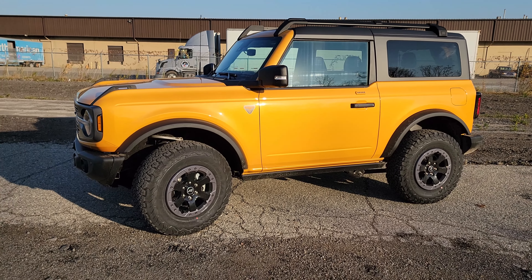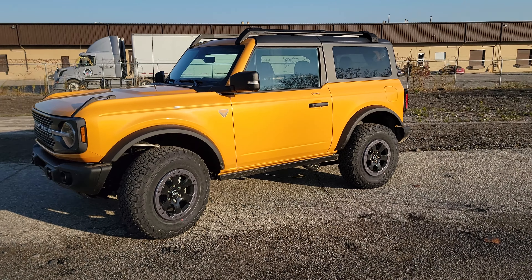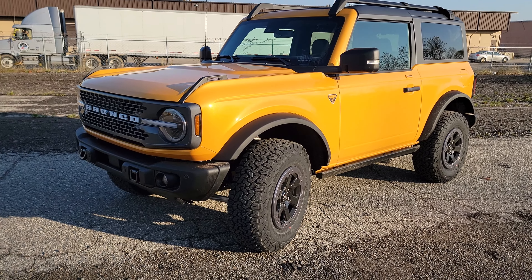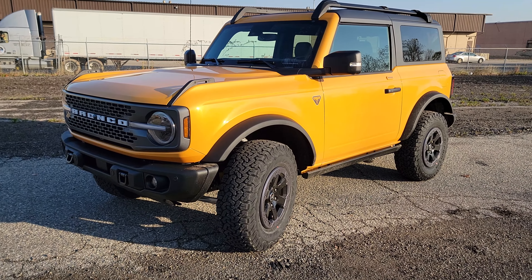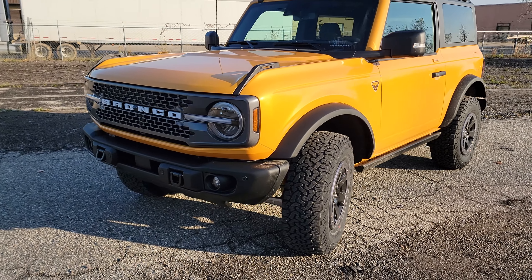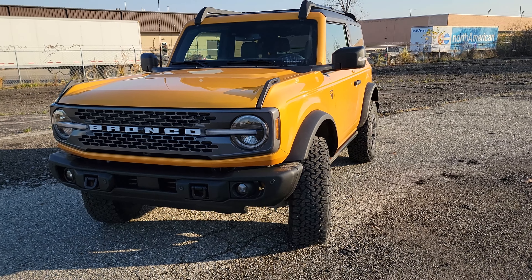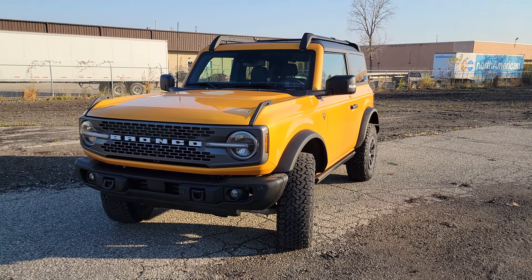If you guys have been checking that out — we talk about FORScan a lot here on the channel. It is something we can use on all of our Ford vehicles to personalize our Ford experience more to our liking. I'm a firm believer in it, it works well with all Ford products, and now another one for the Bronco.